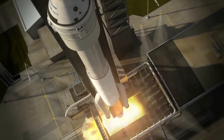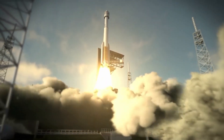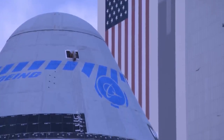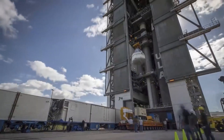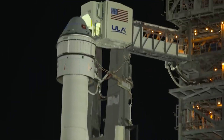If all goes well with OFT-2, Starliner will likely be cleared to carry NASA astronauts to and from the orbiting lab in the near future. Boeing and NASA say the Starliner spacecraft is ready for a do-over flight with the second crewed test mission of the spacecraft.